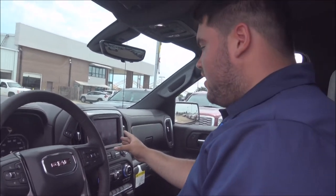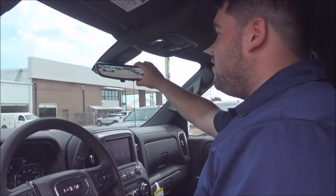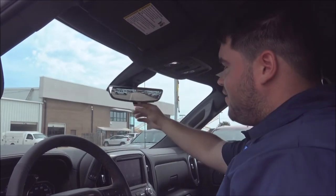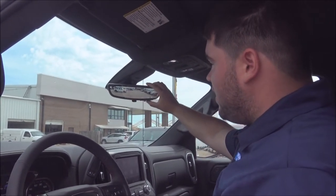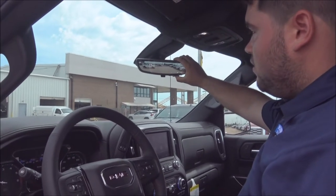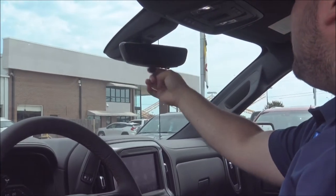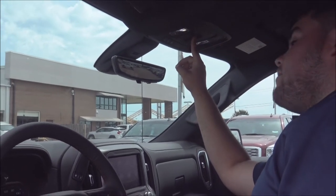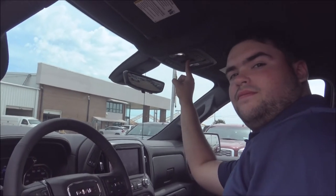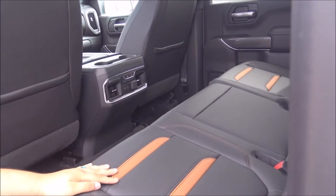It's also got navigation, Apple CarPlay, and Android Auto. There's this cool mirror with a built-in camera that has options for brightness, zoom, and tilt. If you want to turn it off, it flips down to show you a regular mirror. The truck also has sliding rear glass, heated rear seats, and rear air — which is a new addition for the Sierras this year.